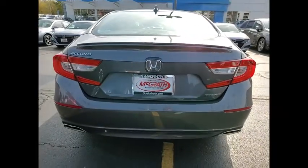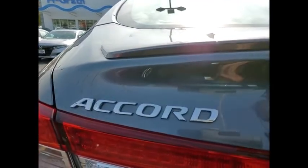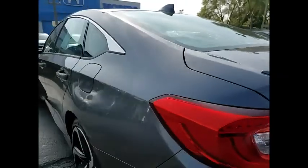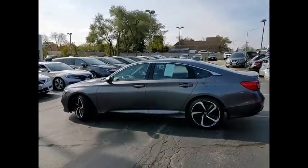Tire pressure monitor, turbocharged, aluminum wheels, rear spoiler, brake assist, traction control, stability control, daytime running lights, engine immobilizer, tires, front performance.